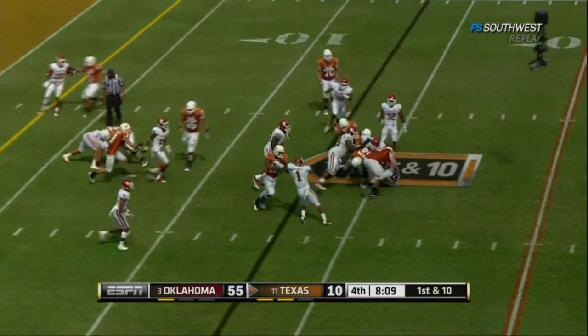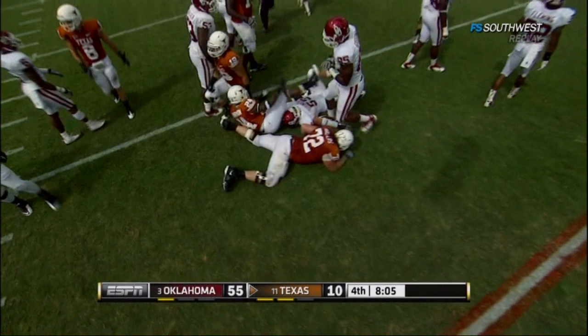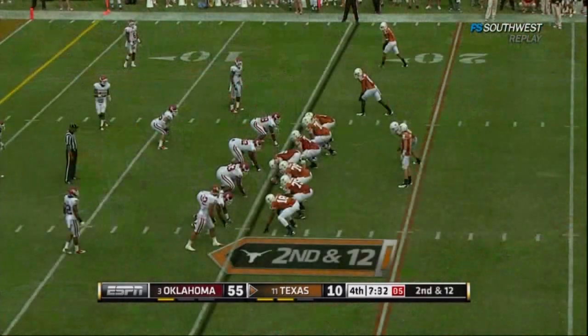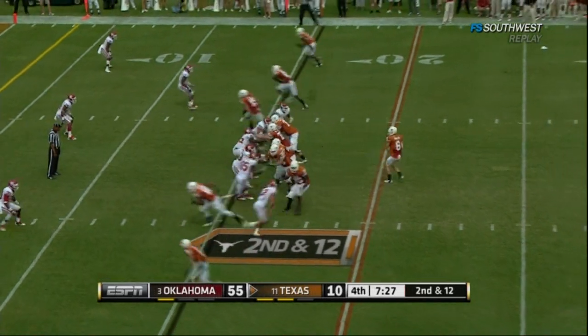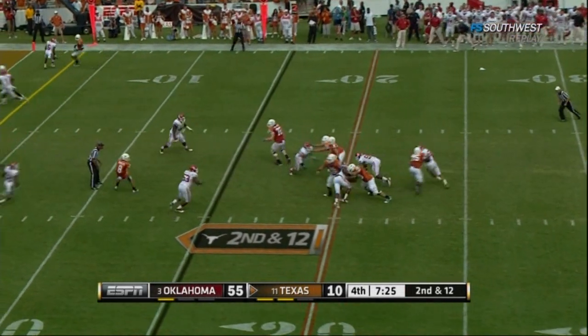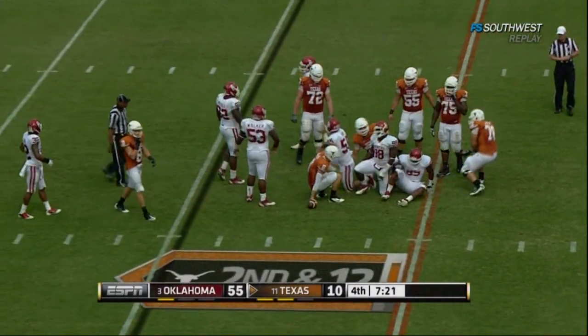Come back with the running game — second down. Joe Bergeron, a freshman from Mesquite, another true freshman. Shipley motions out. Here's McCoy — pump fake, in trouble. Going down.